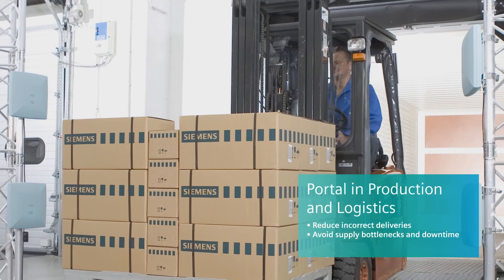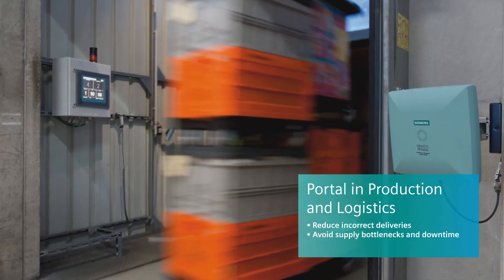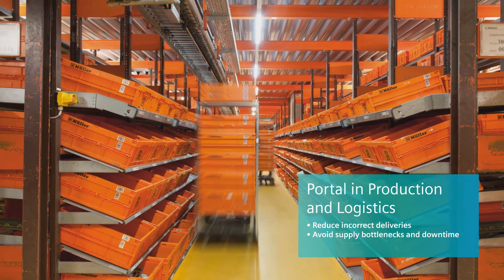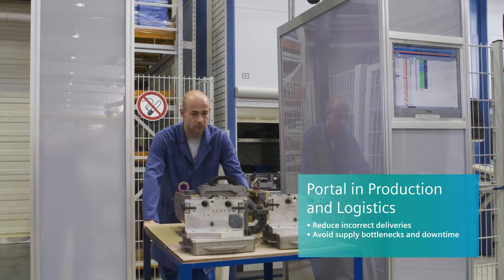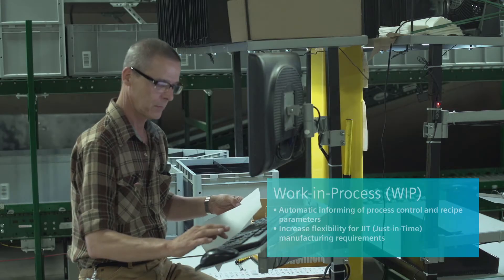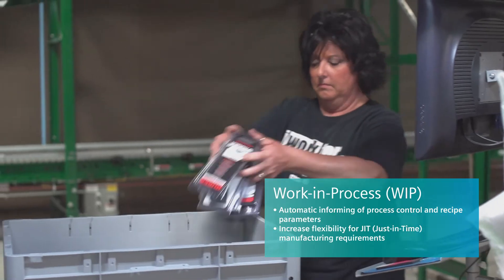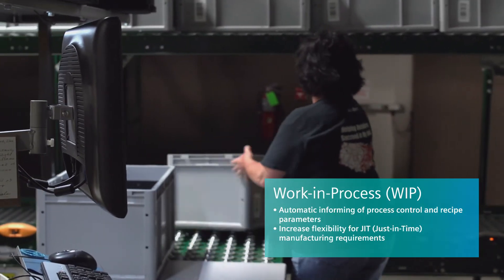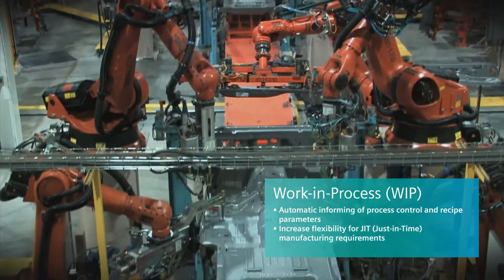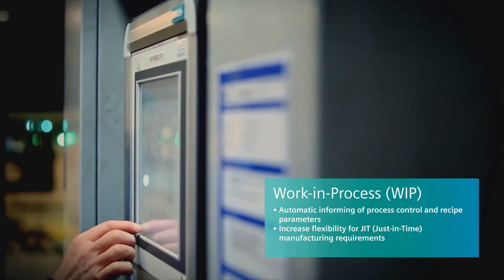RFID for portal in production and logistics automates manual processes with the detection of tagged parts moving through portals — for example in the goods in and goods out area, as well as during the production process. The potential for continuous improvement by using work in process (WIP) data is critical for many organizations. By using RFID, best practices can be refined with real-time data from the processes themselves.